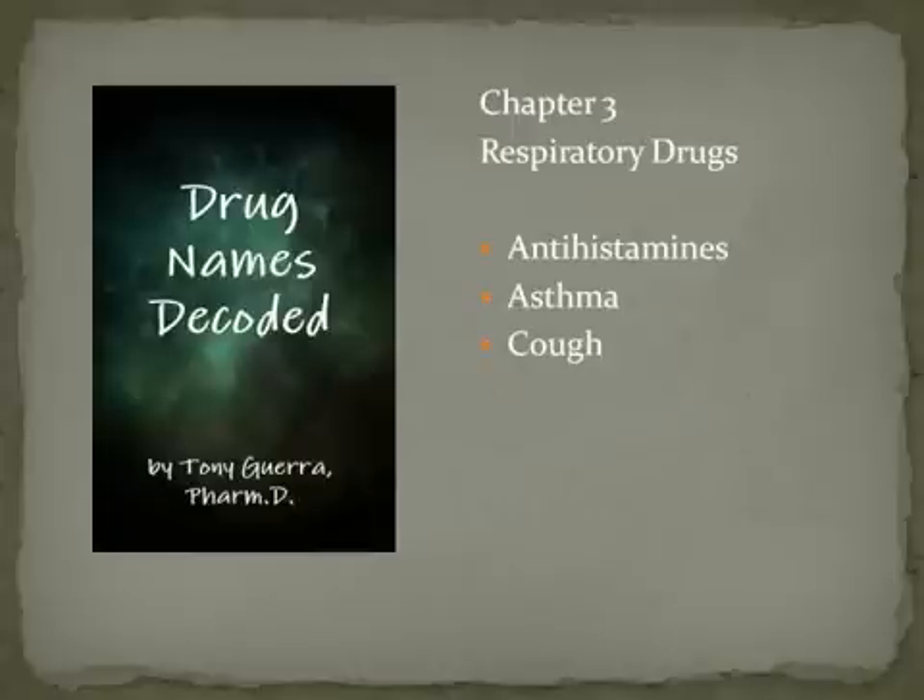Welcome. This is Dr. Guerra with Drug Names Decoded, and I'm going to go through the respiratory drugs — the antihistamines, those drugs for asthma, and then some drugs for cough.